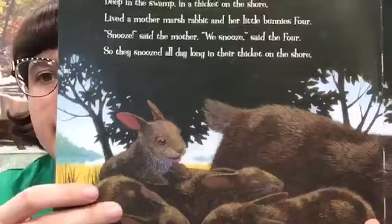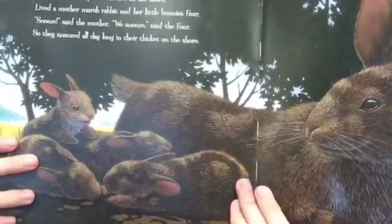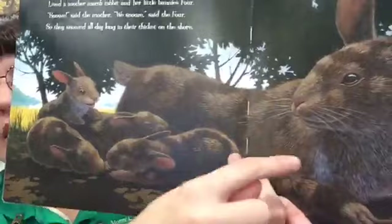Deep in the swamp in a thicket on the shore lived a mother marsh rabbit and her little bunnies four. "Snooze," said the mother. "We snooze," said the four. So they snoozed all day long in their thicket on the shore. Little baby bunnies — one, two, three, and four. Bless them!